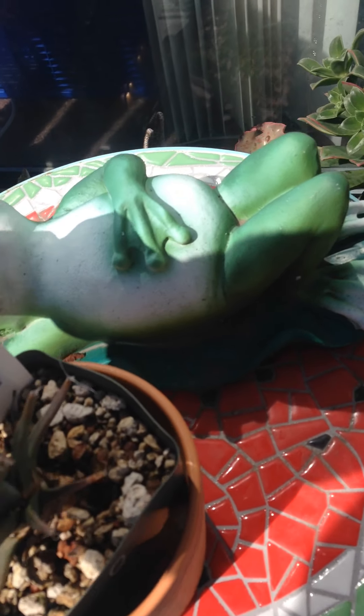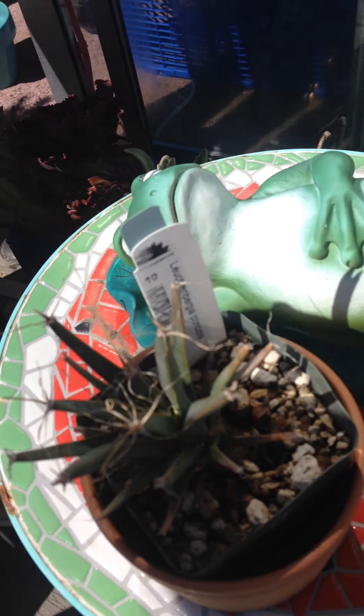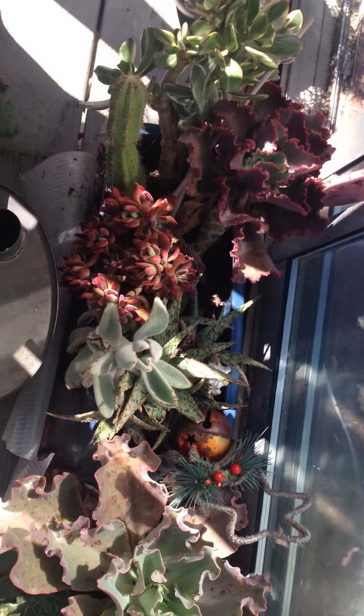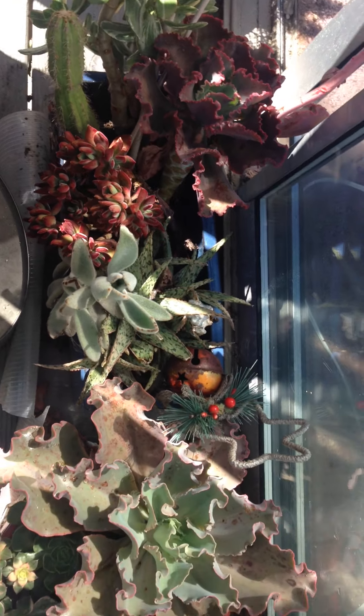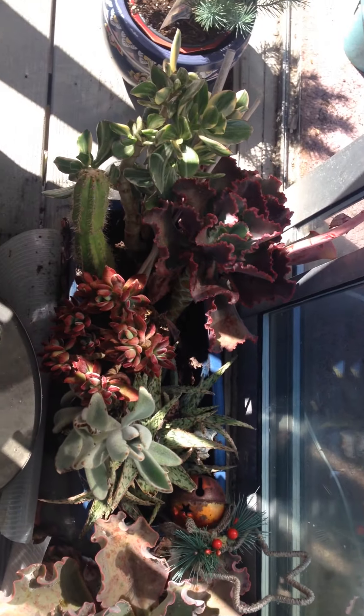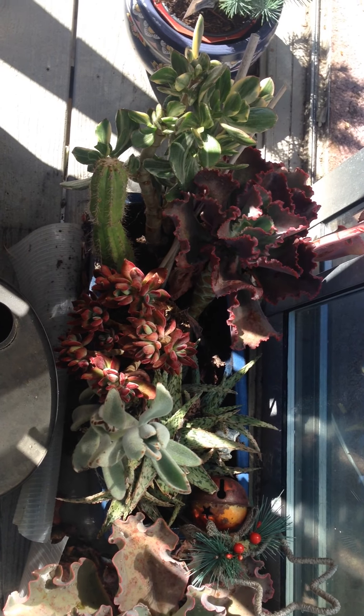There's another one with a wacky Latin name I can't pronounce. And then these are my little side plants — I had a bunch of stray plants and I put them into a big planter and started feeding them, and they're just doing amazingly well.